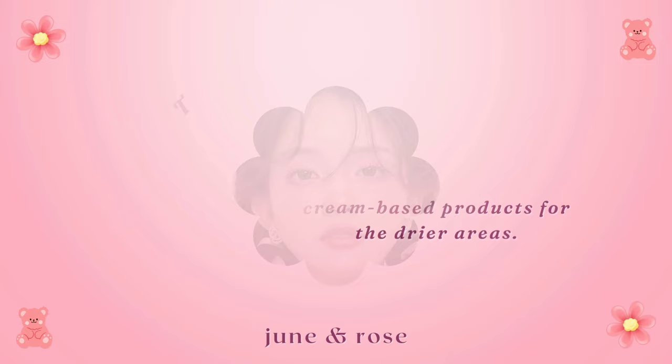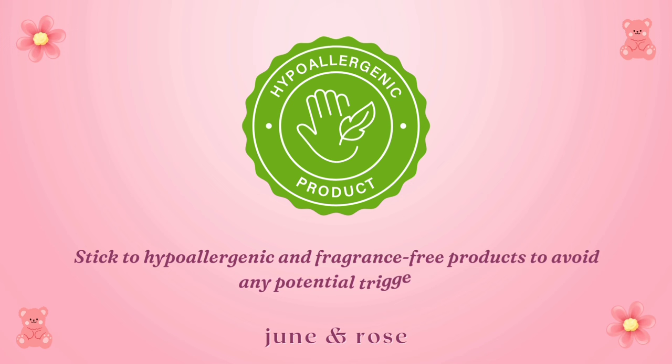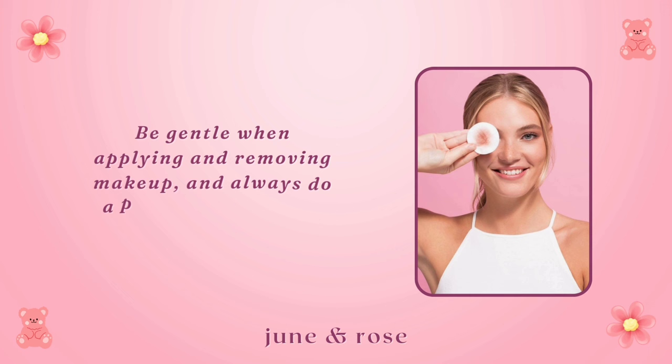For those with sensitive skin, winter can amplify redness and irritation. Stick to hypoallergenic and fragrance-free products to avoid any potential triggers. Mineral-based foundations are a great choice, providing coverage without clogging pores. Be gentle when applying and removing makeup, and always do a patch test with new products. Your skin will thank you for the extra care.